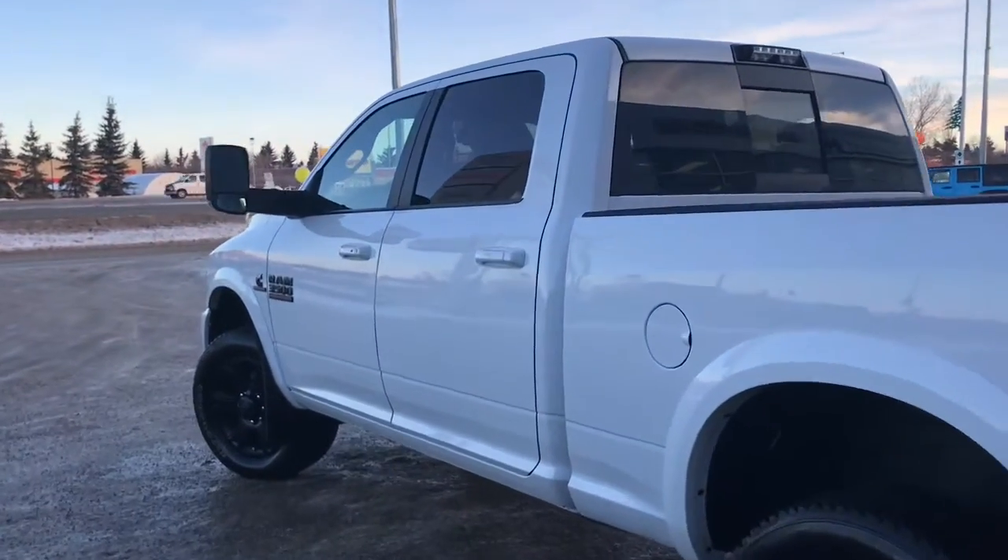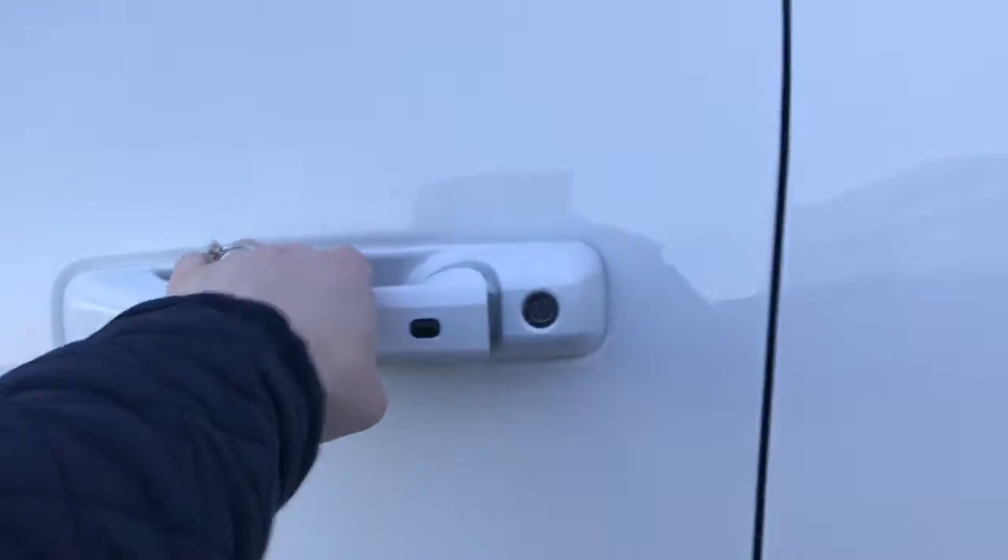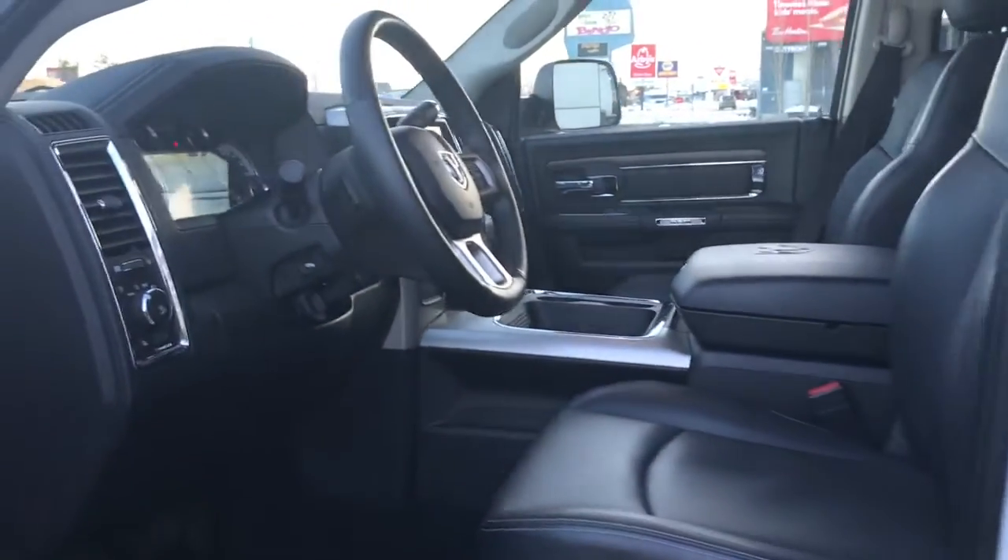I'll also show you how that keyless entry works. You simply put the key in your pocket or your bag, run your finger over the handle here, and the vehicle unlocks for you. It's a very handy feature to have.